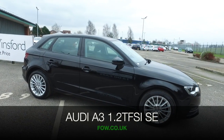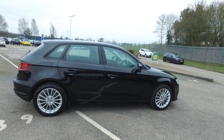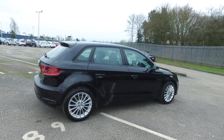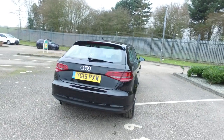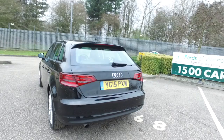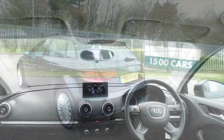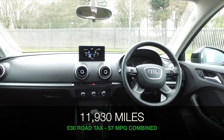The Audi A3 is beautifully built and it looks great in black. Here's one from 2015 which has about 12,000 miles on the clock — nicely run in but in very nice order inside and out. The 1.2 turbocharged petrol engine I think will surprise and delight you: very responsive and yet 57 mpg combined.